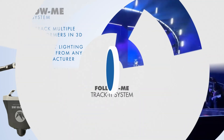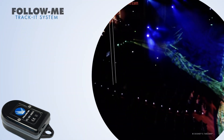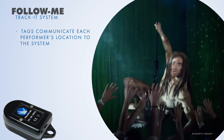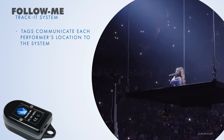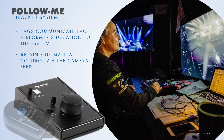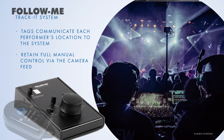For automated tracking, Follow Me 3D can be extended with TrackIt, which uses compact tags worn by performers. These tags communicate each performer's location to the system, allowing Follow Me to track movements automatically across the stage. Because TrackIt is an extension of Follow Me 3D, you retain full manual control via the camera feed. This hybrid approach offers maximum flexibility for any production.